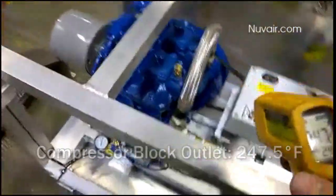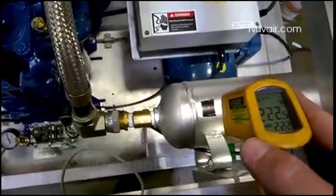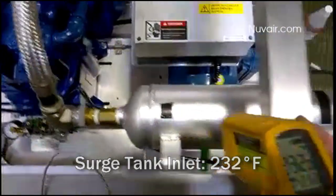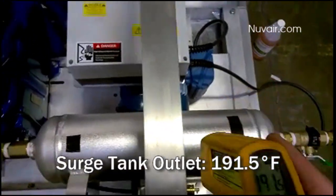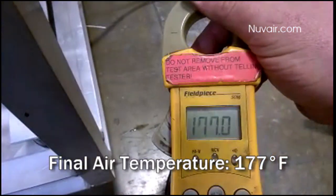247.5 degrees at the compressor block outlet. 232 degrees at the surge tank inlet. 191.5 degrees at the surge tank outlet. And the final air temperature is 177 degrees, which, for most situations, makes the compressed gas unusable, if not downright dangerous.